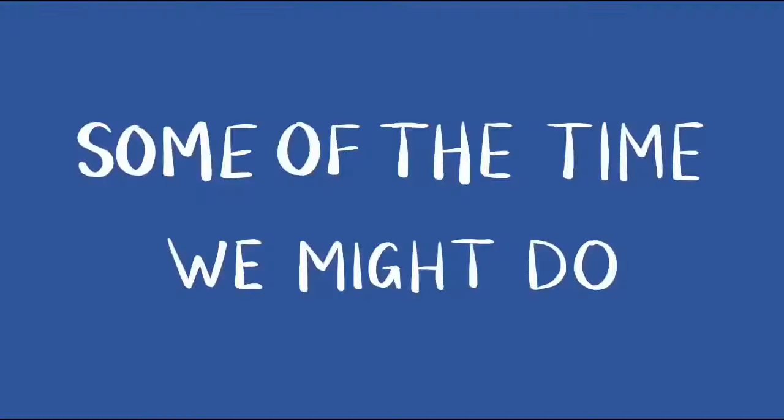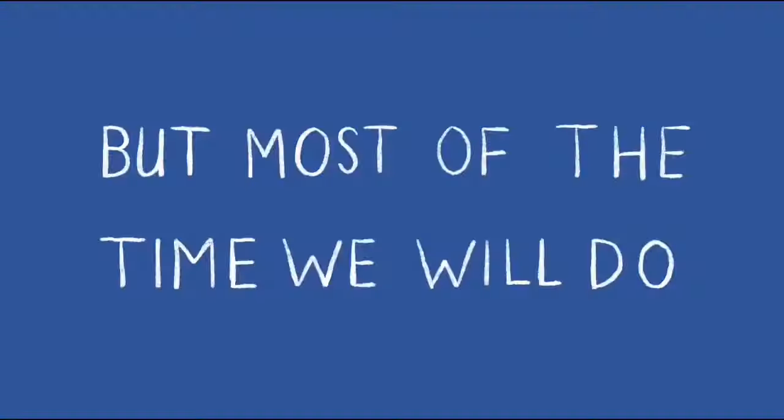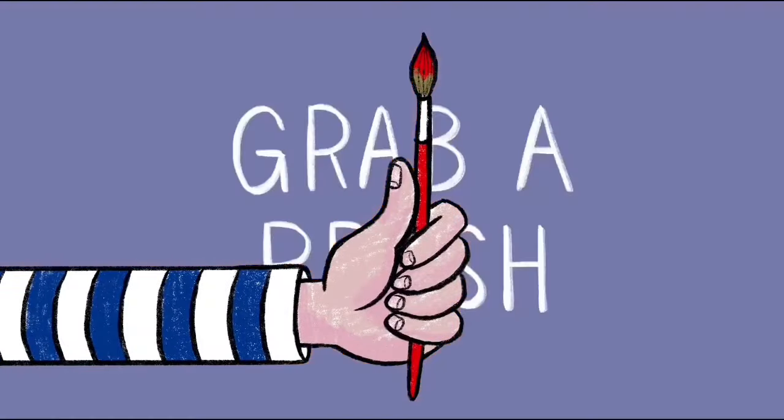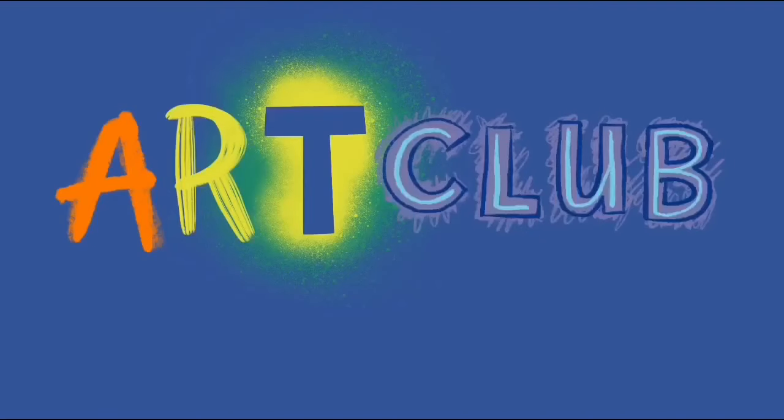Art club, there's gonna be some painting and drawing. Some of the time we might do drawing and painting, but most of the time we will do painting and drawing. Grab a pencil, grab a brush, we're about to do art club.